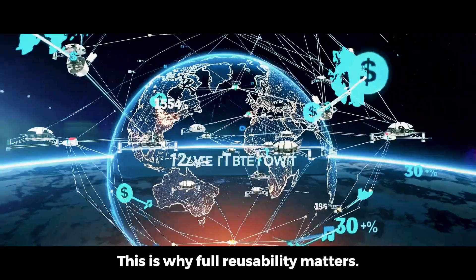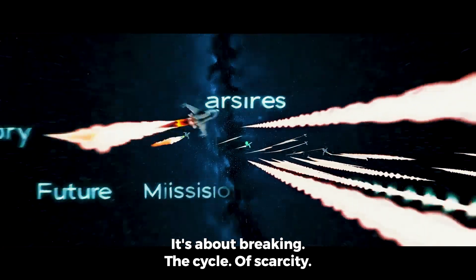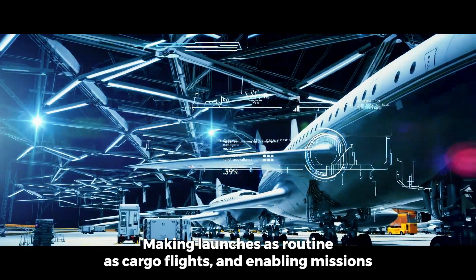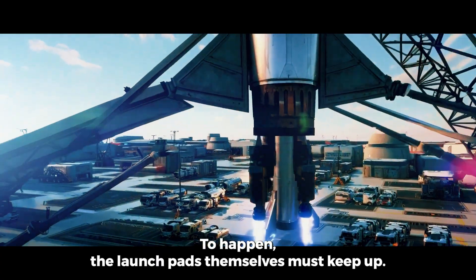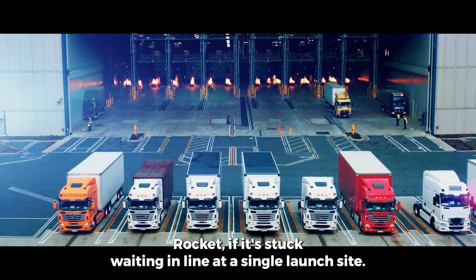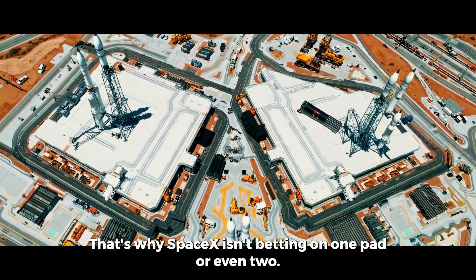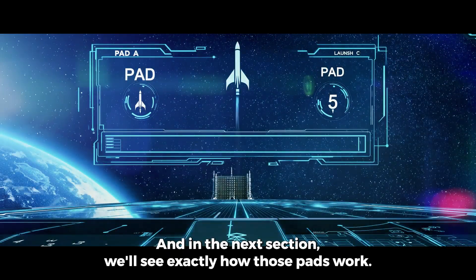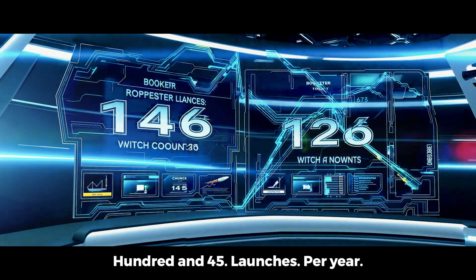This is why full reusability matters — not just about saving money, but about breaking the cycle of scarcity, making launches as routine as cargo flights, and enabling missions that aren't once in a decade but once a week. No matter how fast you recycle a rocket, if it's stuck waiting at a single launch site, the entire system bottlenecks. That's why SpaceX isn't betting on one pad or even two — they're building a network of three, which will unlock 145 launches per year.